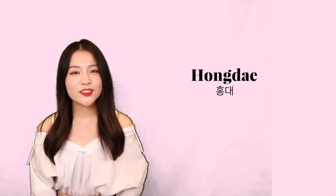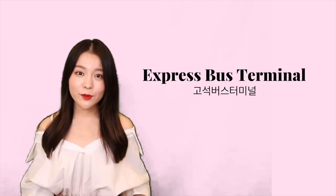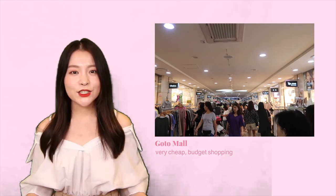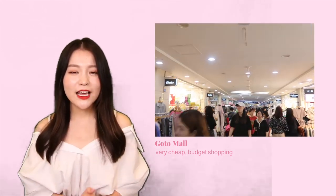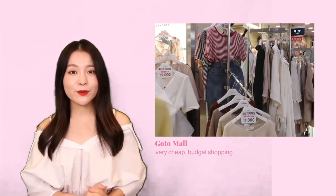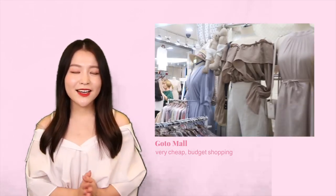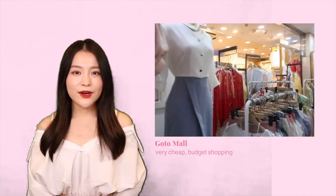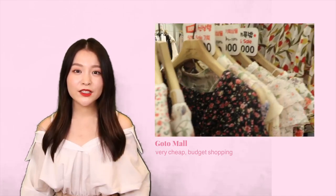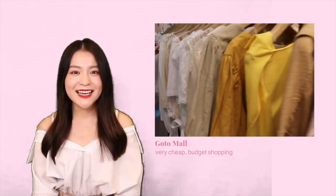Next up we have Express Bus Terminal. This is an underground shopping mall and it is a great place to do very cheap shopping. This place has a mix of everything and you will find a lot of locals shopping here along with tourists, including a lot of local elderly people because the prices are so cheap. They have a huge mix of stores catering to both younger and older populations, and prices can go as low as 5,000 won. Make sure you bring comfortable walking shoes though, because the mall does not end and you will be walking around for a very long time.